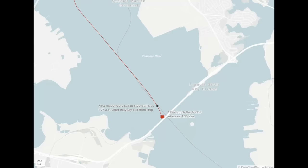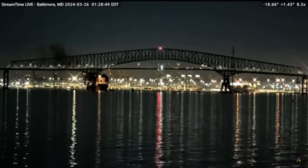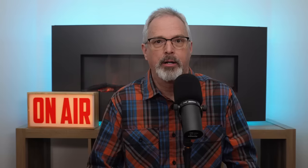As we know, the Dali went off course following a power failure. It exited the federal channel, knocking the pier down, which caused the collapse of the Key Bridge. Now I'm not a shipping expert, I'm not a salvage expert, but I am a geotechnical engineer. Right now the MV Dali is stuck in the mud, and there are calculations you can do to estimate the amount of force required to pull the Dali out of the mud in the channel at the Key Bridge site.